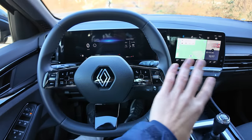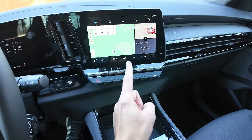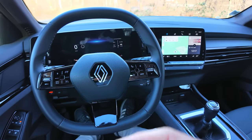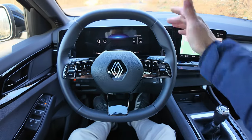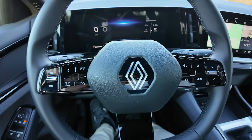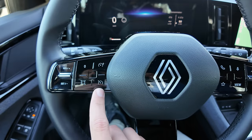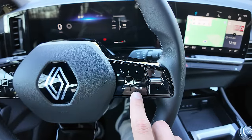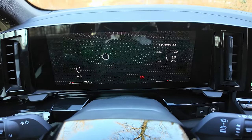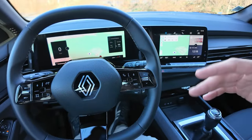Voilà à quoi ça ressemble. On a le nouveau système de chez Renault — on peut avoir un écran plus grand sur les versions plus haut de gamme comme sur les Mégane E-Tech. Ici, c'est un petit écran mais largement suffisant. On retrouve tout ce qu'on a sur le grand, juste en plus petit. Le système intègre Google Automotive — je trouve ça vraiment top, c'est un des meilleurs systèmes actuellement sur le marché.